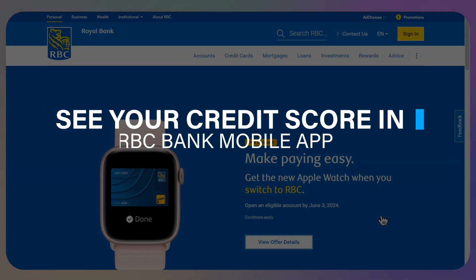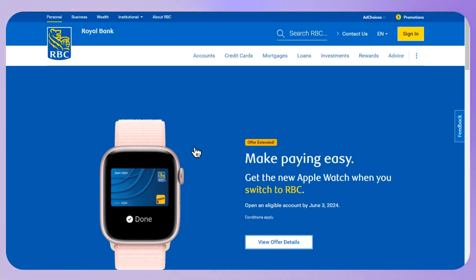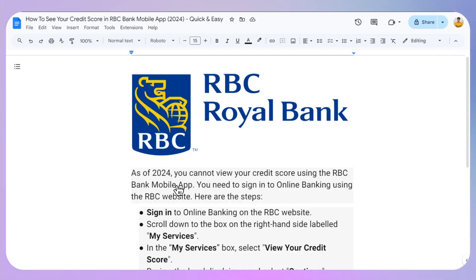In this video I will guide you on how you can see your credit score in your Royal Bank mobile app. As of 2024, you cannot view your credit score using the RBC mobile app — you need to sign into online banking using the RBC website.